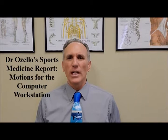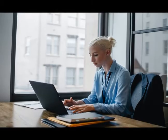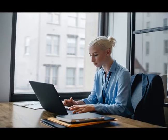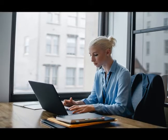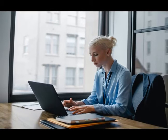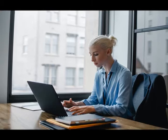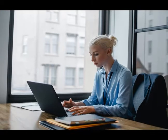Today I'm going to speak about motions that you can perform while doing computer work to help lessen the possibility of getting a computer work-related injury. Computers are a way of life. We're constantly using our computers, whether it's a desktop or a laptop — you still want to use motions to help prevent and lessen the possibility of getting a computer work-related injury.